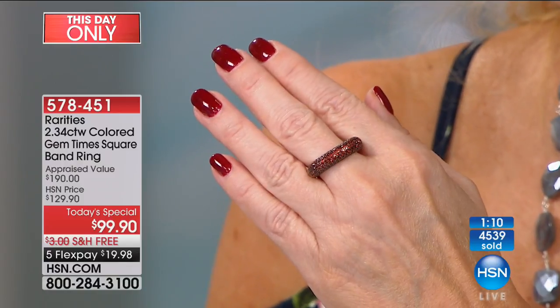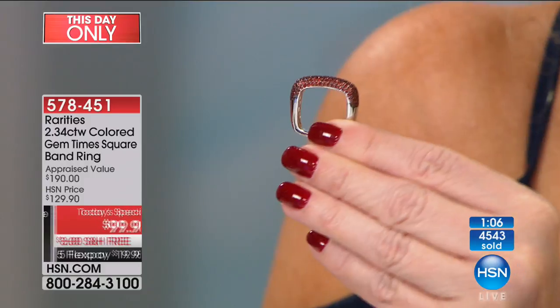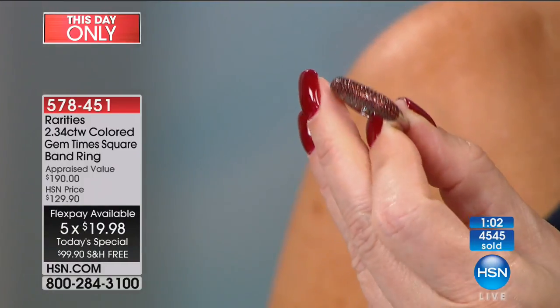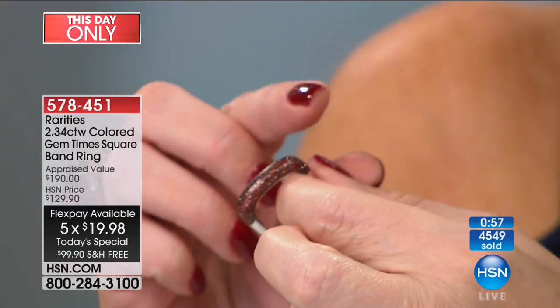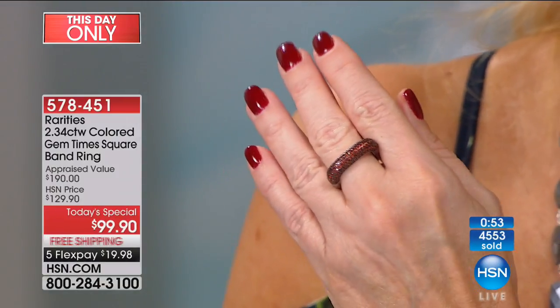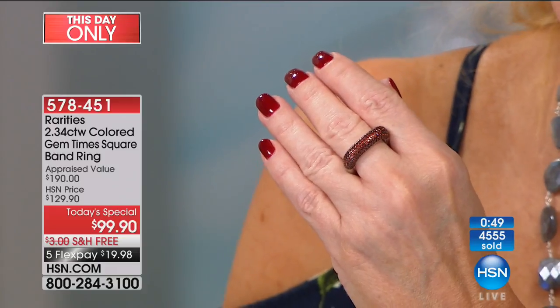With one minute remaining, it's $19.98 to get it home on your charge card. You can see from the side that square shape and the European piercing work in the back. The gemstones were cherry-picked, hand-selected, and pavé set into precious sterling silver. This is your final chance to get it.